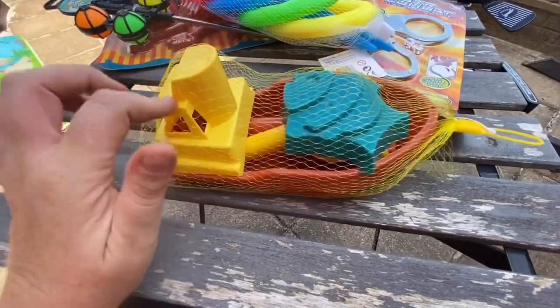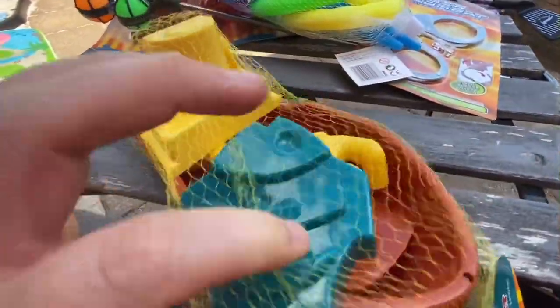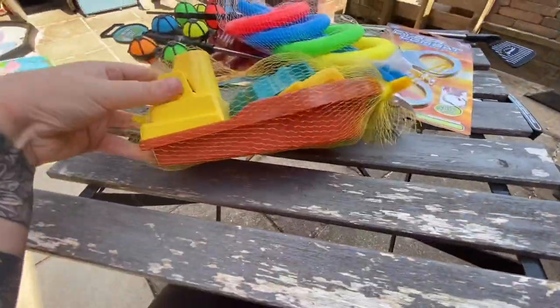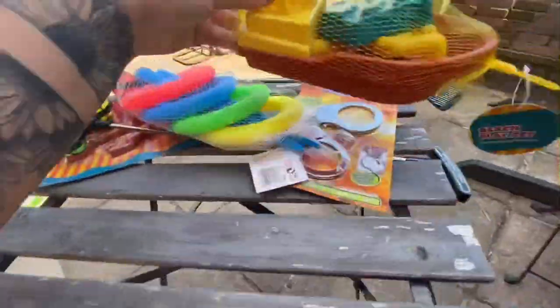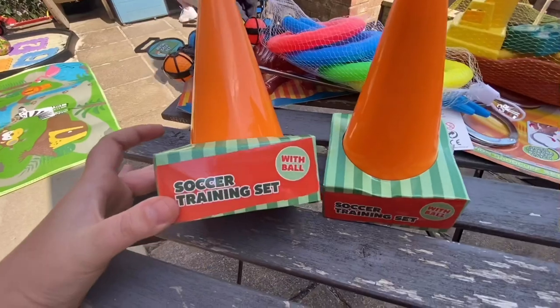I thought this was really really good because these are quite expensive in other shops. In this one you get a little spade, a little rake, and a little fish shaper, and then you can play with the boat either in the sand or the water. So Sydney will have lots of fun with that.